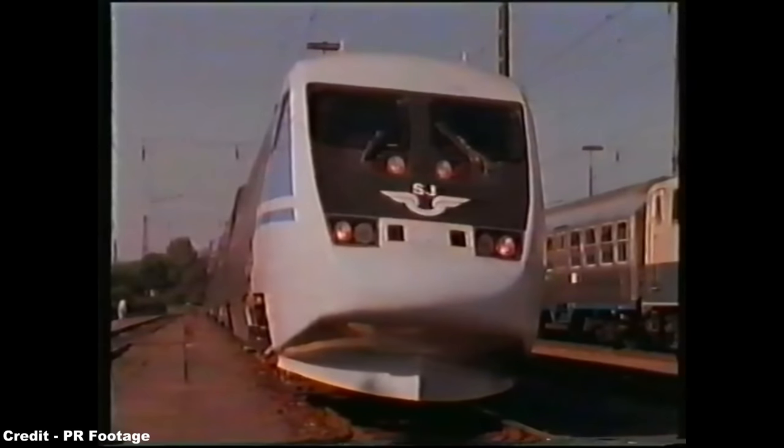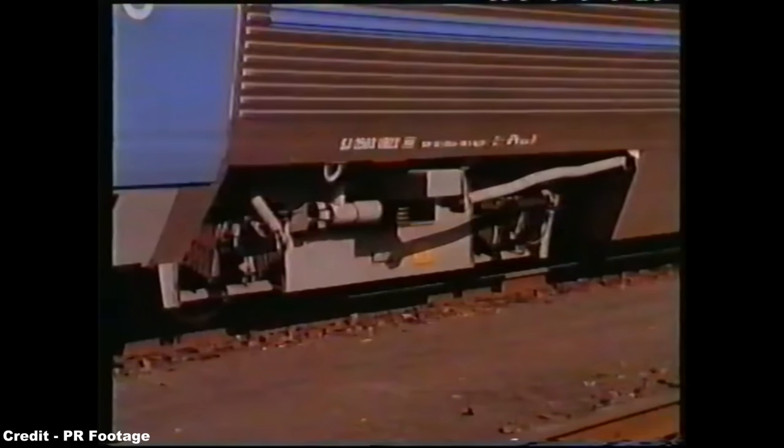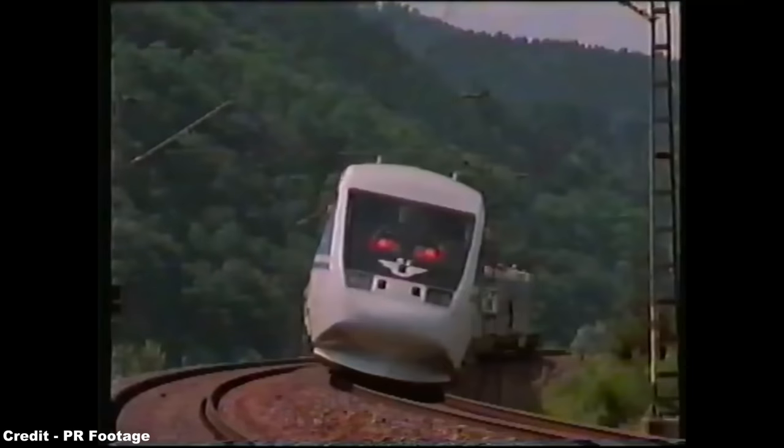The increase in speed was complemented by the tilt mechanism that meant passenger comfort was not compromised, the tilt mechanism itself being monitored through an accelerometer fitted in the first bogey of the train in the direction of travel, that measures, like a pendulum, lateral forces as the train enters a curve.